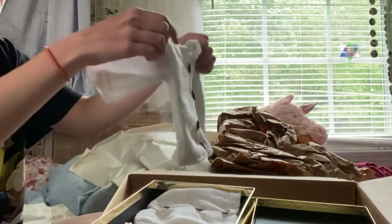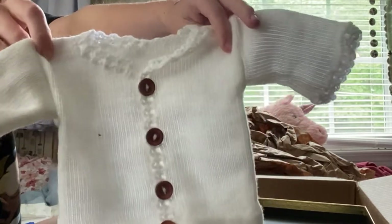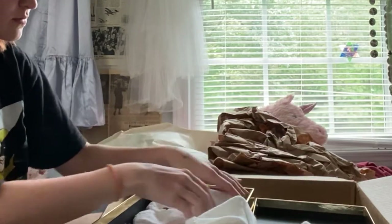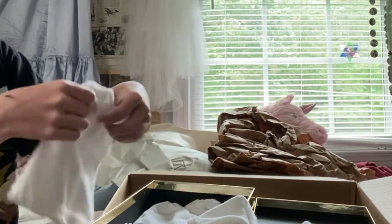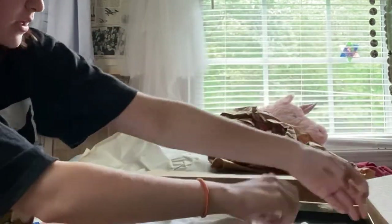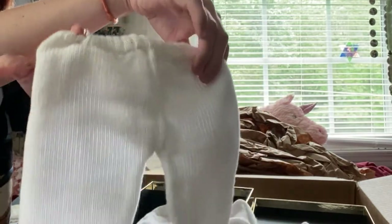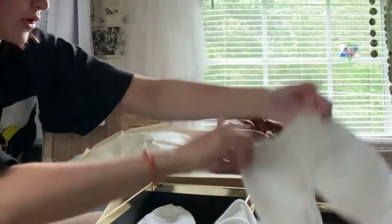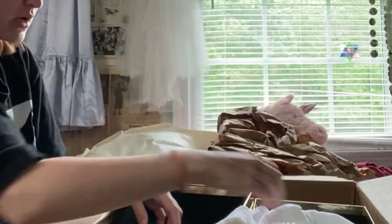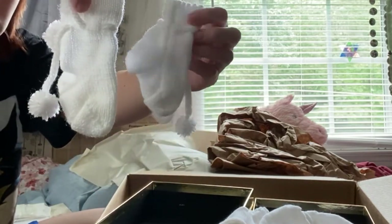So this was in the photos I think — this is his little handmade knitted outfit. There's what I believe is the jacket shirt, so cute. And the pants — I love little knitted clothes, it's so cute. And then the little hat and little booties, so cute.